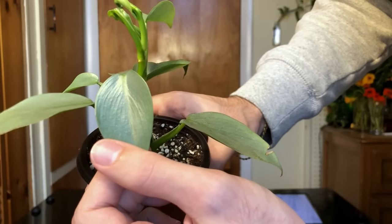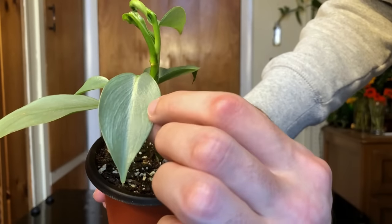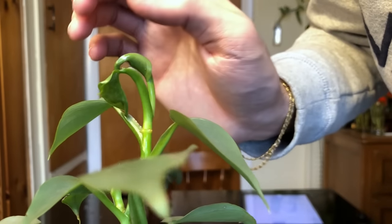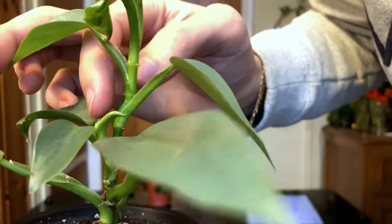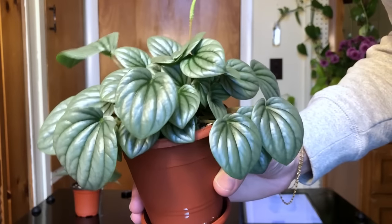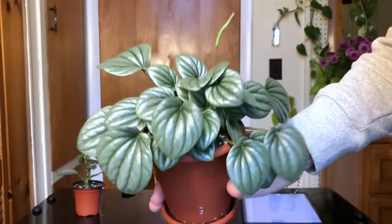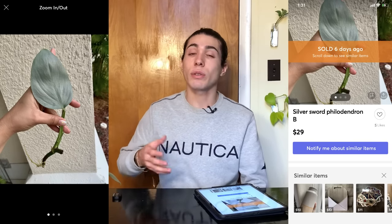Here it is. The camera doesn't really do it justice, but the leaves are almost glittery and sparkly upon closer inspection. The new leaves have come out a bit contorted — I think it's just growing too fast because I gave it too much light, so I'll have to dial that back. But otherwise it's looking really nice, and it's also sending out another shoot so I'll be able to make two plants. On Mercari, these go for about $30 for a node with a good-sized leaf.